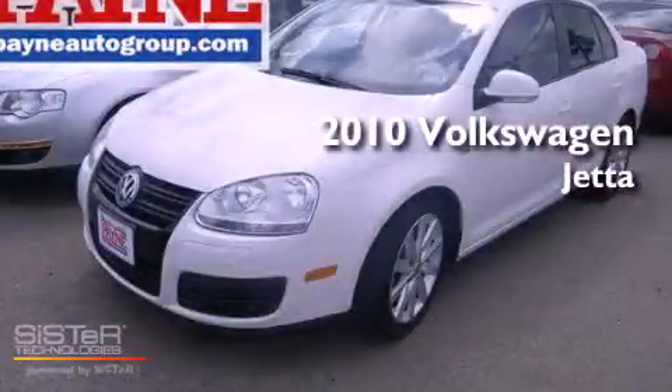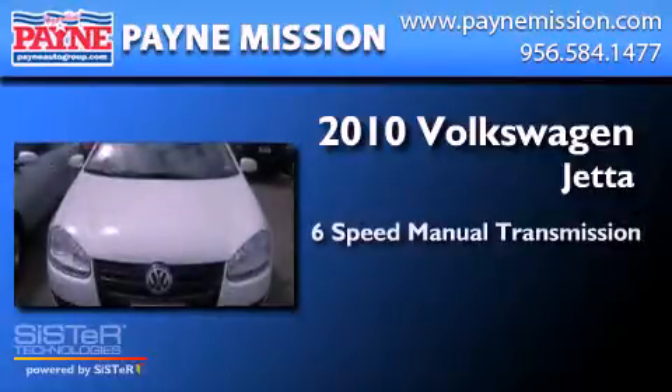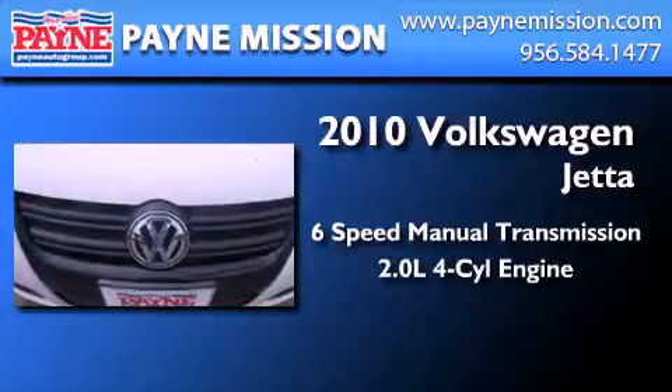This is a 2010 Volkswagen Jetta. This four-door sedan has a six-speed manual transmission and an inline four-cylinder engine.